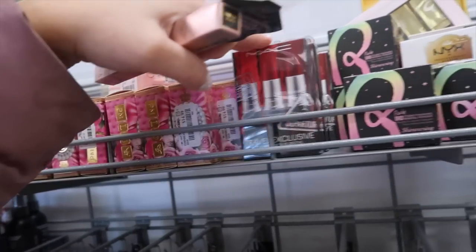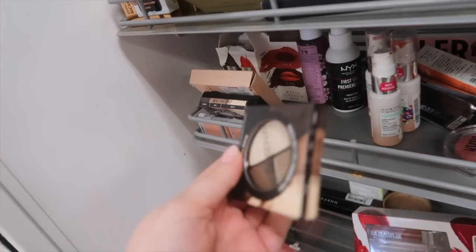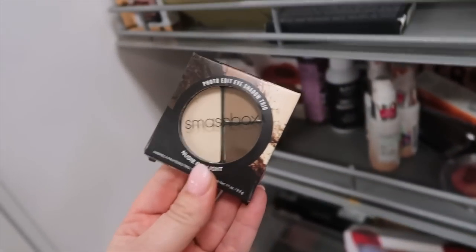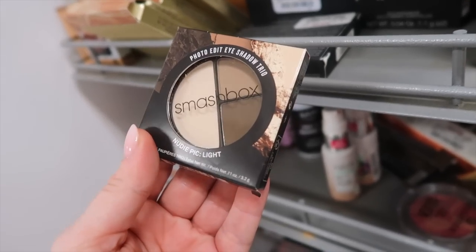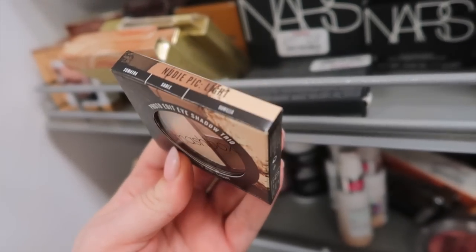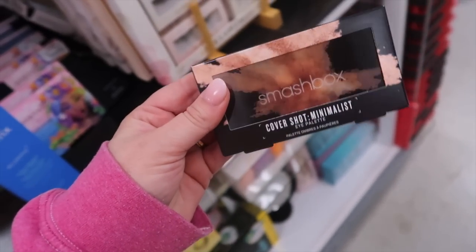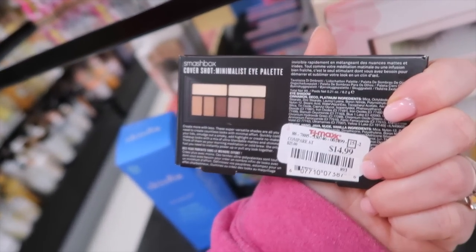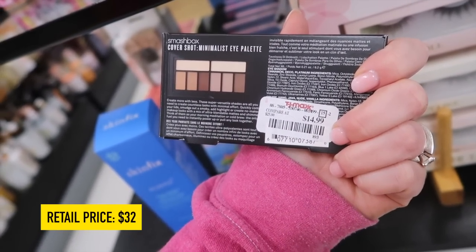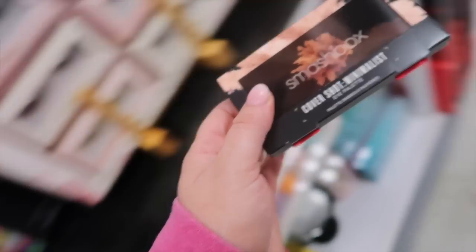Looks like lots of Too Faced and Pat McGrath today — I'm still looking to see if there's more from their holiday line. These Smashbox trios feel kind of old school, like we've seen them here years ago. This is the Photo Edit Eyeshadow Trio in Nudie Pig Light for $9.99. There's also the Cover Shot Minimalist Palette for $14.99 — it's very neutral, almost all mattes, but feels a bit pricey for older stock.